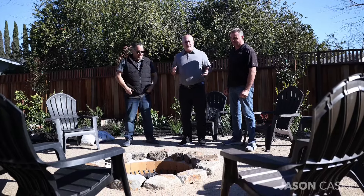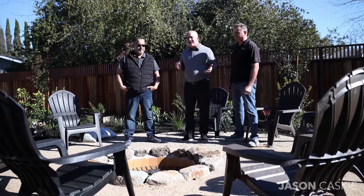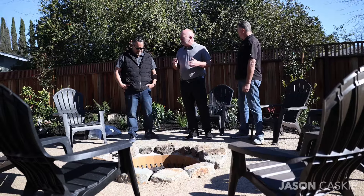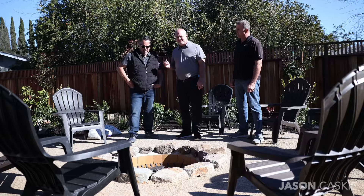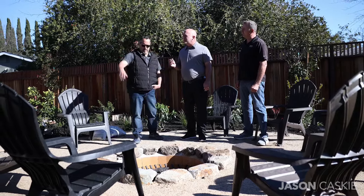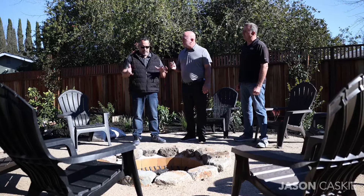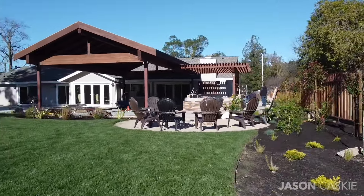Now we're over here at the outdoor fire pit that Joe and his team have created. You could have 8, 10, 12 people hanging around this. This is basically a 48-inch sunken fire pit. It's got a gas line that comes in and ties in from the gas meter in front of the house. These are Napa Valley stones — the homeowner wanted an outdoor Tahoe-type look and feel, and I think it turned out really nice.